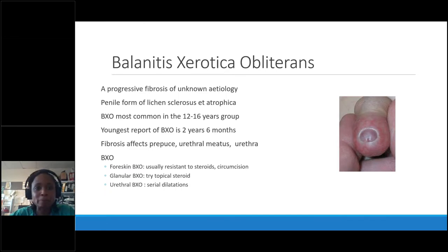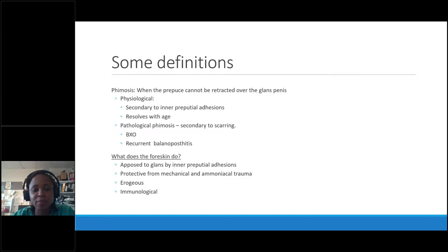Part of the problem with referring groin and penis problems is language. Phimosis simply means the foreskin doesn't retract — it is physiological. It only becomes a problem when it starts scarring due to recurrent trauma, recurrent infection, or BXO. Pathological phimosis is what we're happy to see referrals for. With recurrent balanitis causing scarring, you see a radial sunburst appearance of scars, and I've shown you the scarred appearance of BXO. Any foreskin that looks like that needs referring.